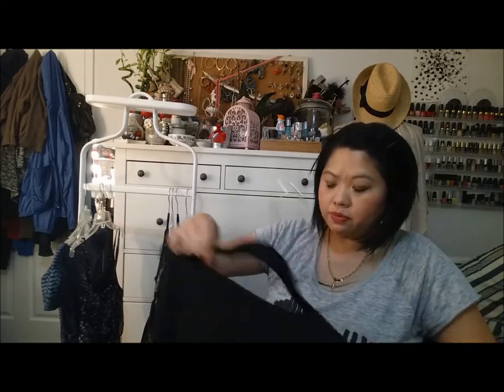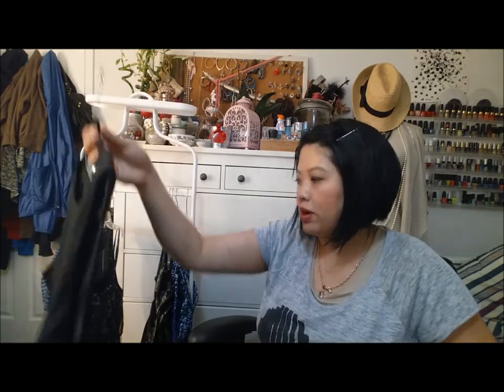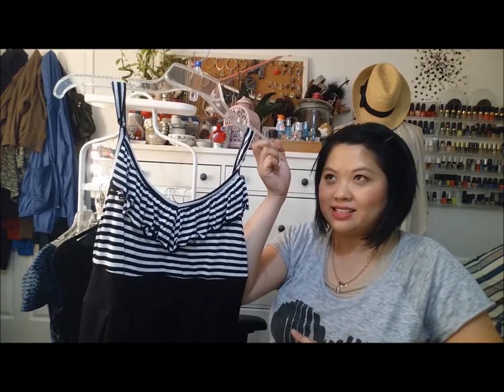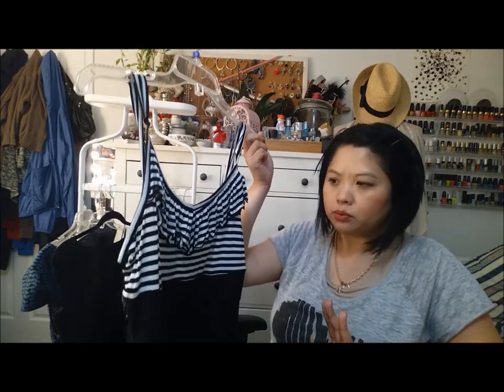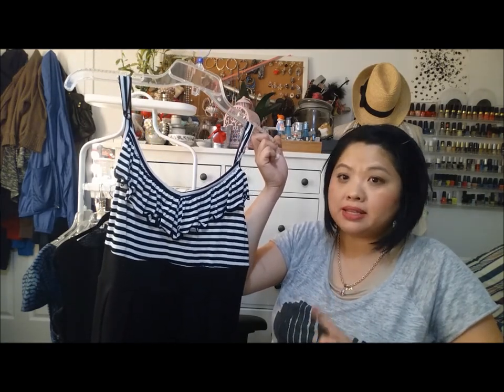This is a Banana Republic dress and I will be keeping this. I just feel like it's good to have in your closet a little black dress that's a little bit formal. This has a belt, this has pockets, and this is one of the dresses that I will be revisiting in a few months to see if I want to keep it. It is really nice but I haven't worn it in a while. Here is a dress from Forever 21 — I think I got this because I was trying to meet the shipping minimum. It's a cute dress but I just don't like the black and white stripe at the top anymore so I will be donating that.